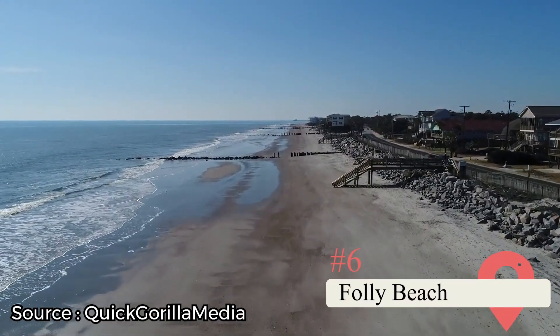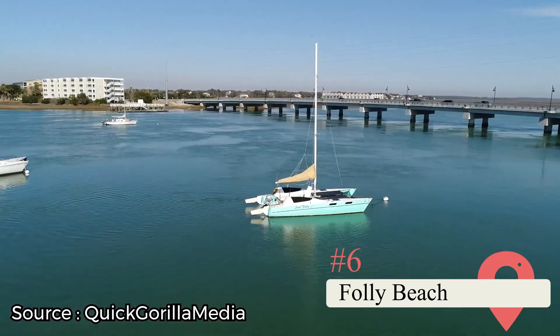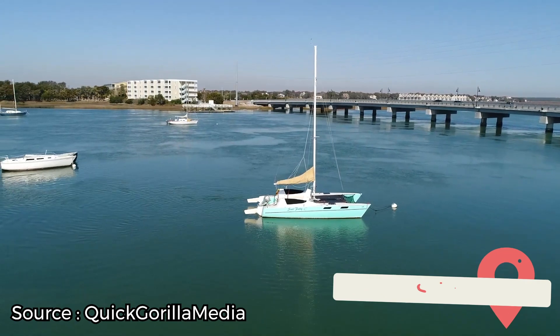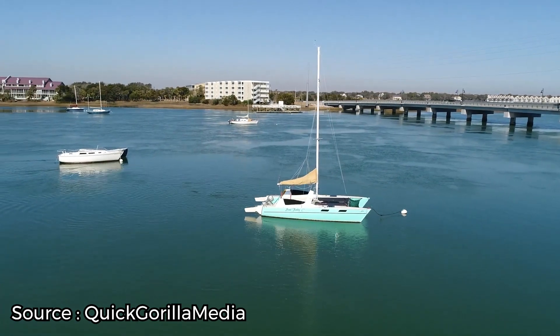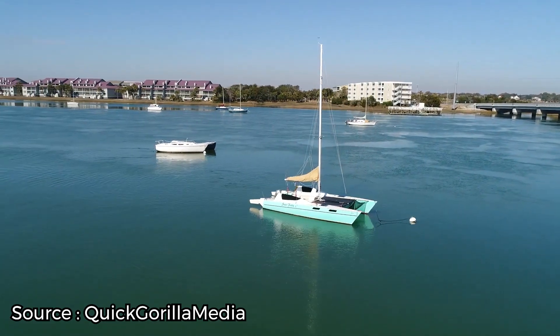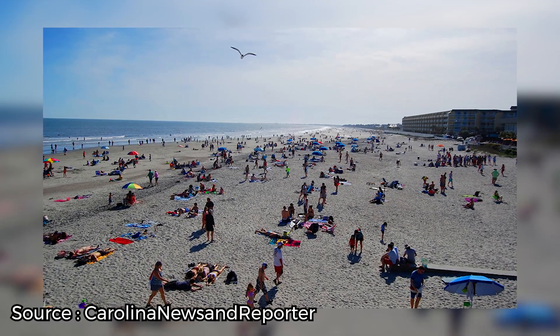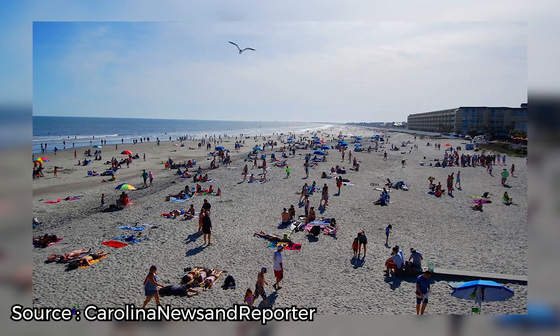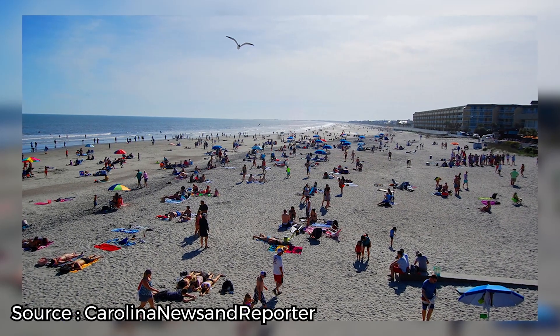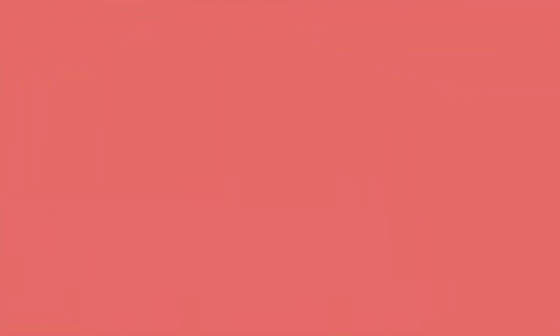Folly Beach. The Southern summer is warm, to say the least. Thankfully for hot-season travelers, Charleston boasts some fine beaches, and few are finer than famous Folly Beach. The beach is as perfect for those looking to hit the water as it is for families with small kids looking to build a sandcastle or two. Plan to get to the beach early and rent some beach chairs and an umbrella when you arrive, as the sandy shoreline tends to get packed with people as the day goes on.